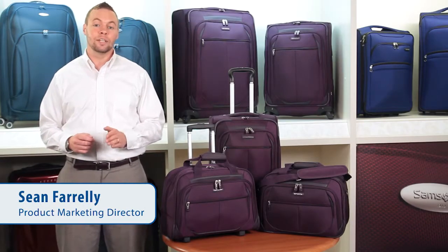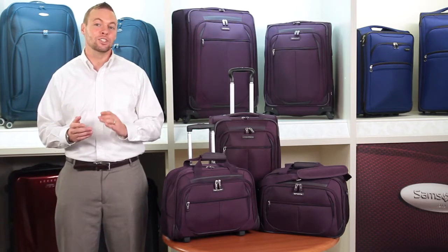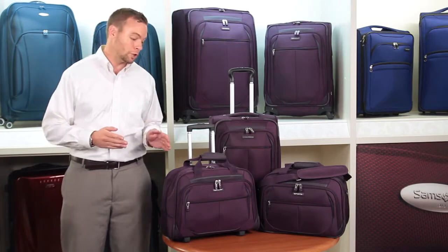Prevail 2, developed by Samsonite and exclusively for JCPenney, is designed for easy mobility, extreme durability, comfort, and lightweight storage capacity.